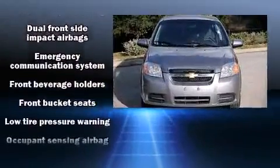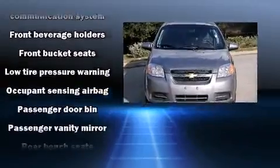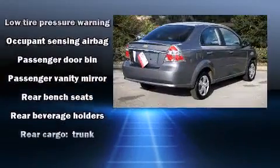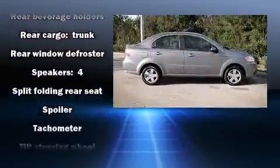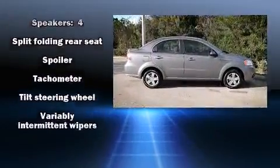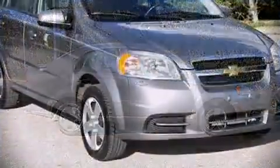Top features include front bucket seats, a tachometer, variably intermittent wipers, and much more. Audio features include an AM FM radio and four well-positioned speakers.